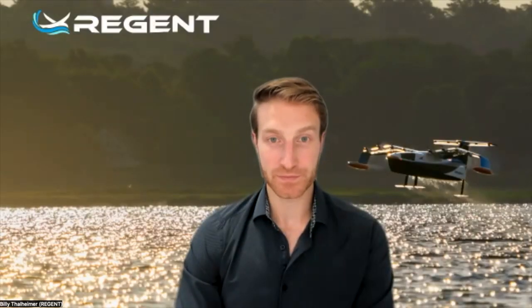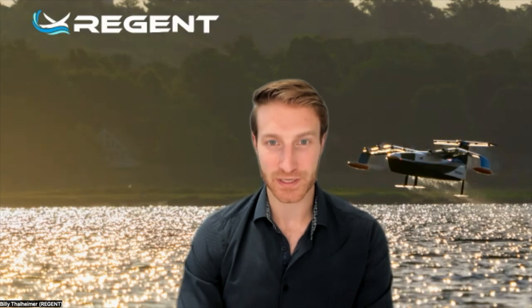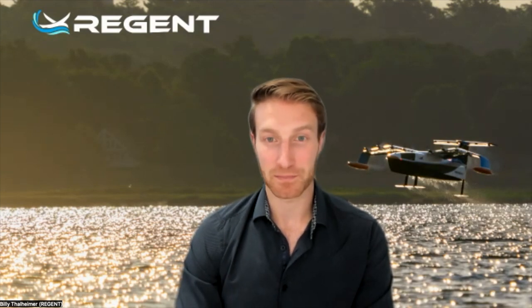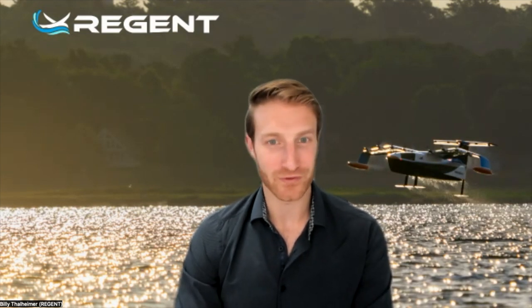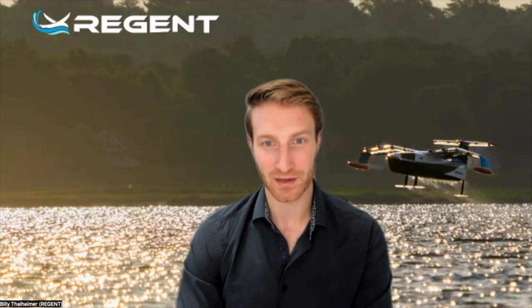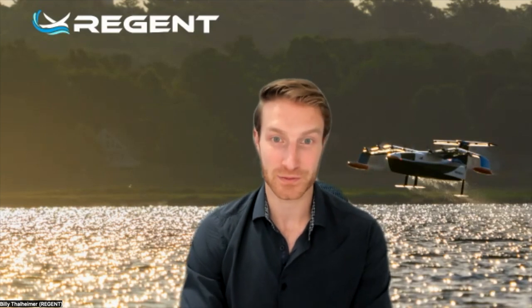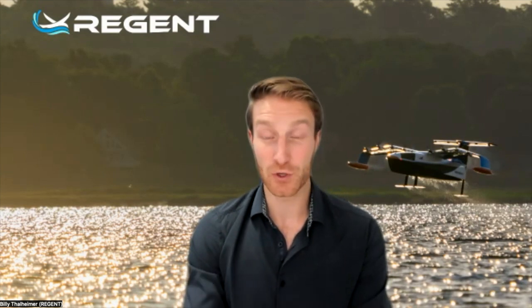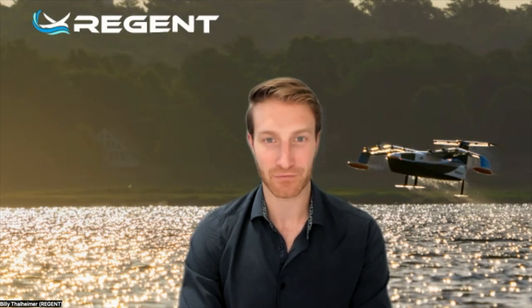Let's go right to it. What is Regent Craft? Regent builds sea gliders — a new mode of transportation, sort of a hybrid between a boat and a plane that gives all-electric high-speed transportation on regional routes. Think of routes like Boston to New York, LA to San Francisco, around the Hawaiian Islands, or even internationally — New Zealand, Mediterranean, Japan. 40% of the world lives in coastal communities. We move them with a vehicle that can go 180 miles at 180 miles an hour, totally powered by batteries — zero operational emissions and about half the cost of airplanes today.